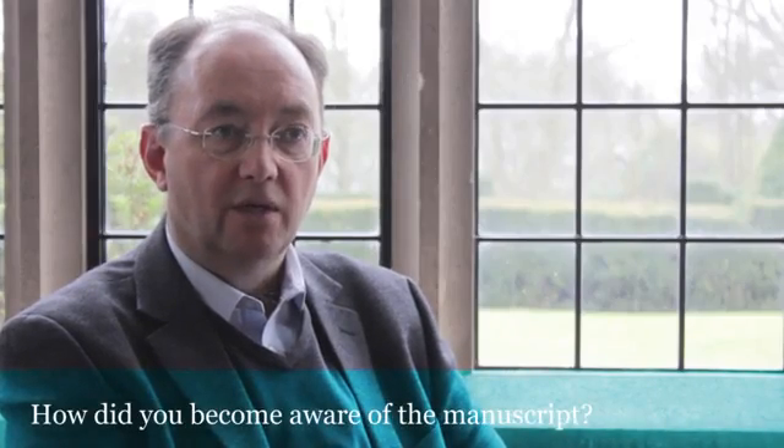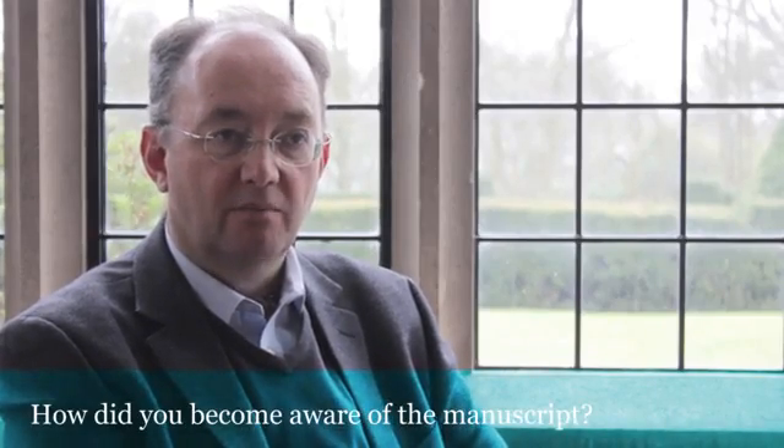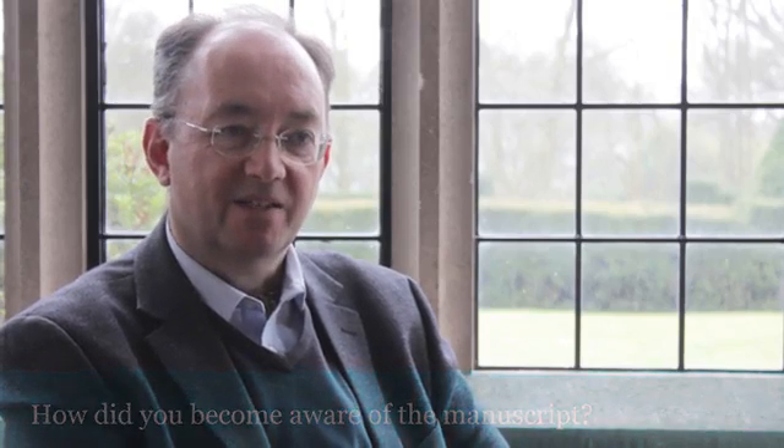Hello, my name is Stephen Bax and I'm Professor of Applied Linguistics here at the University of Bedfordshire. I've studied different languages over many years, including Arabic in the Arab world. I used to work in Baghdad and have studied in Damascus as well.